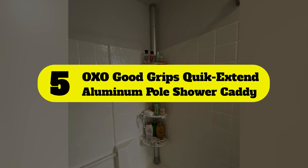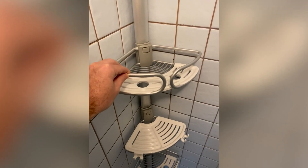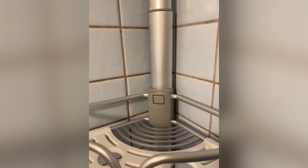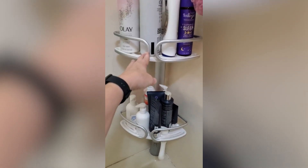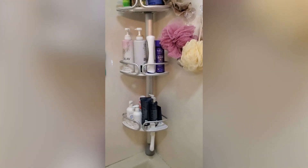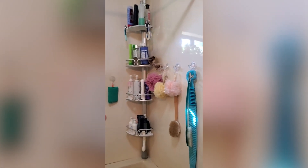Number 5: OXO Good Grips Quick Extend Aluminum Pull Shower Caddy. We keep coming back to OXO products because they're well-designed and the anodized aluminum parts simply don't rust. Installation only takes a few minutes and doesn't require any tools, and once it's set up, you can keep it there as long as you want. Should you need a deep cleaning, you can pop the removable plastic shelf trays out for a thorough scrubbing. We appreciate the four generous and adjustable shelves, which thoughtfully include holes for storing bottles upside down — making it easier to squeeze out the last drop — and hooks designed to help your razors and loofahs dry off.